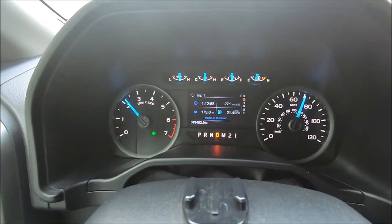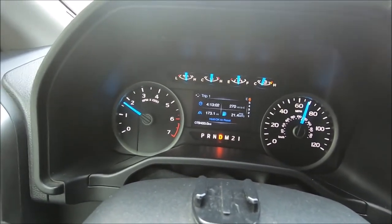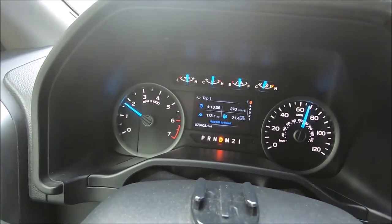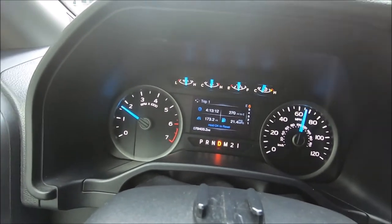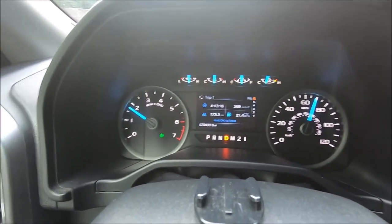So now the torque converter is locked up. It's pretty much going to stay locked up. I'll let you know when it unlocks. Sometimes when you step on the gas it will unlock the torque converter, but most of the time it stays locked up. It's still locked up now.